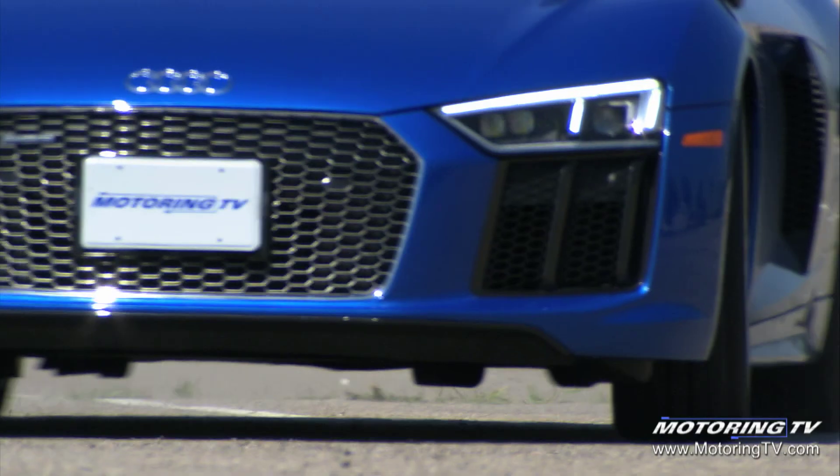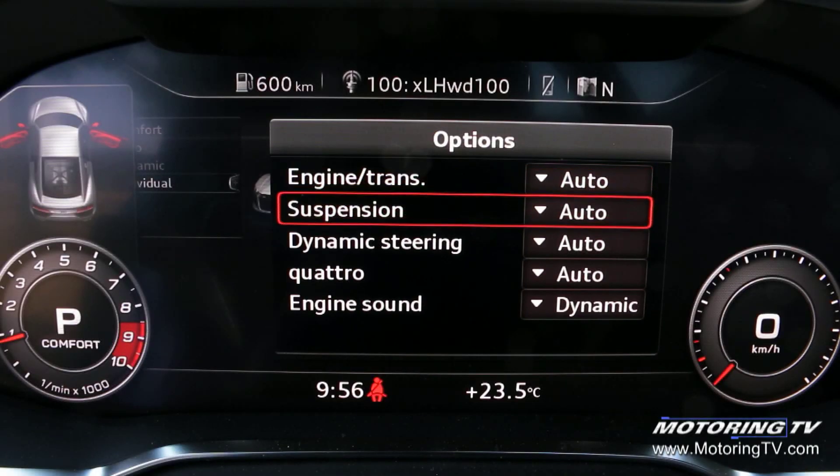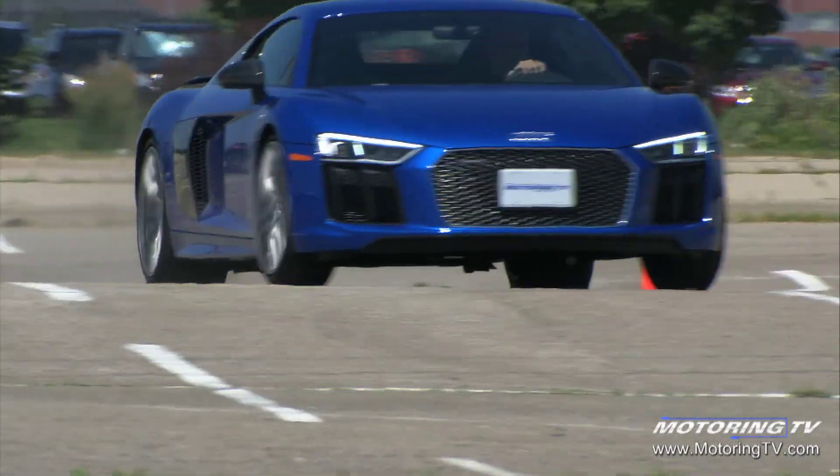The rest of the car — the engine, transmission, Quattro, exhaust, and so on — can also be tweaked to bring the wild side to the fore. Just don't turn off the traction nanny.